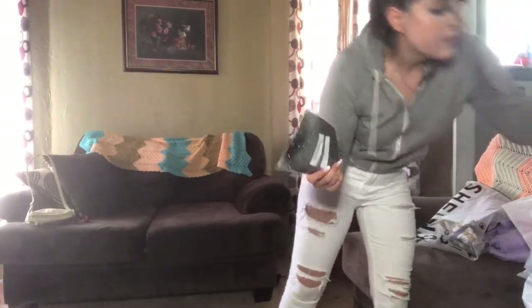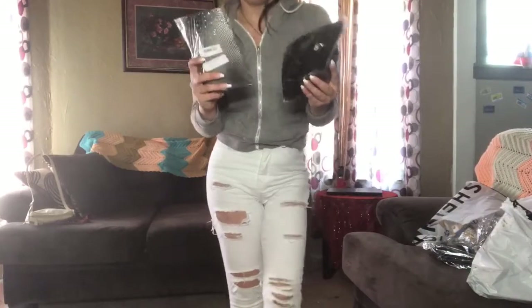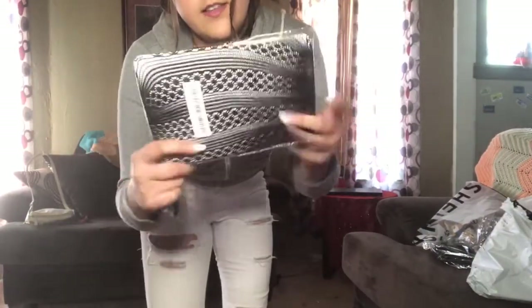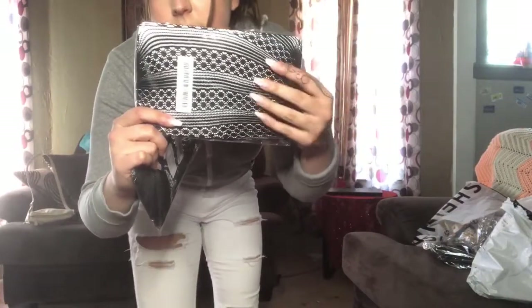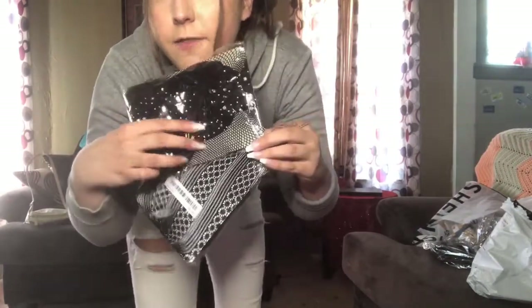I also got some tights — one pair has little beads on them, and then we've got little designs on the tight. The other ones have beads and are like a fishnet style.